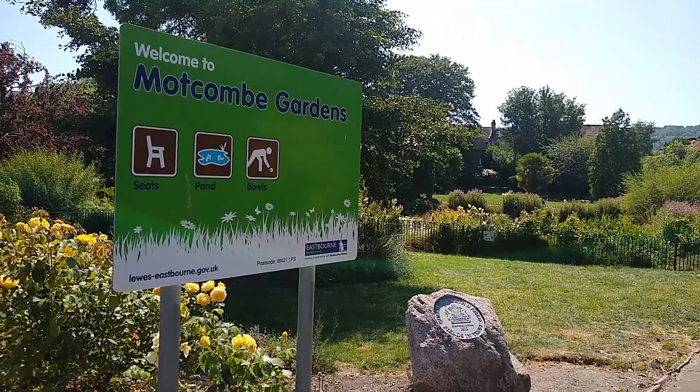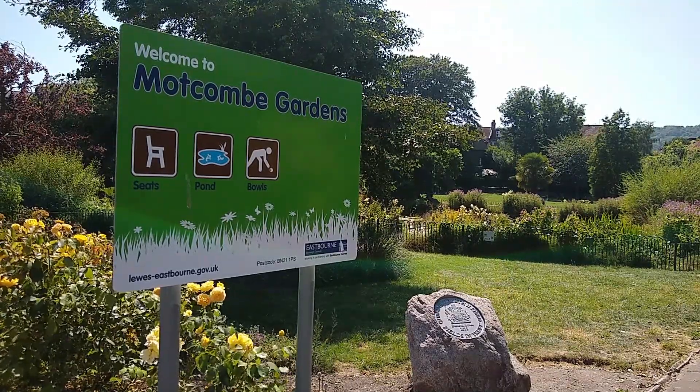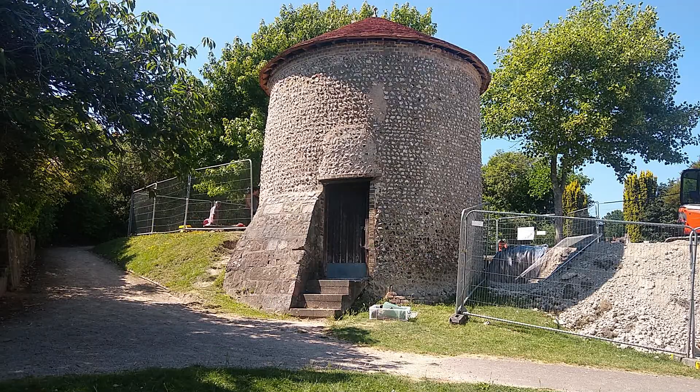So tell me about what you're doing here. We are excavating at the back of Motcombe Dovecote to try and work out how this area was used and what exactly it was used for before it was used as a farmyard.